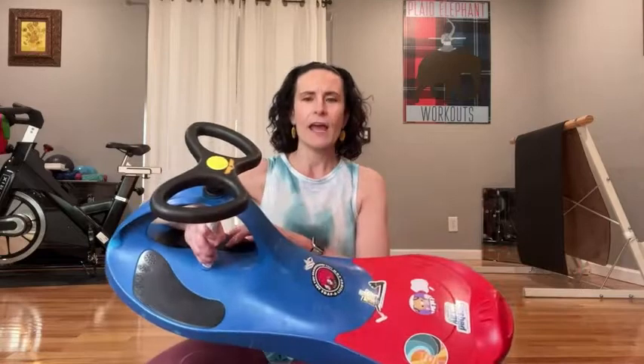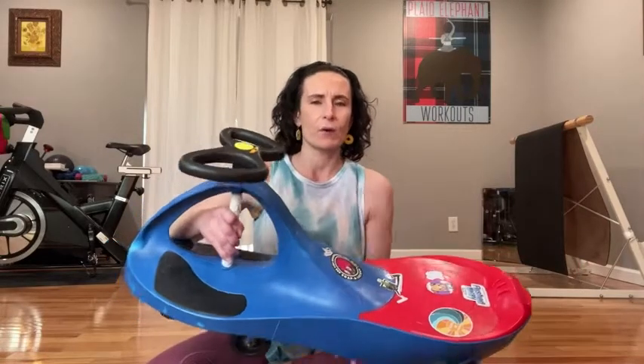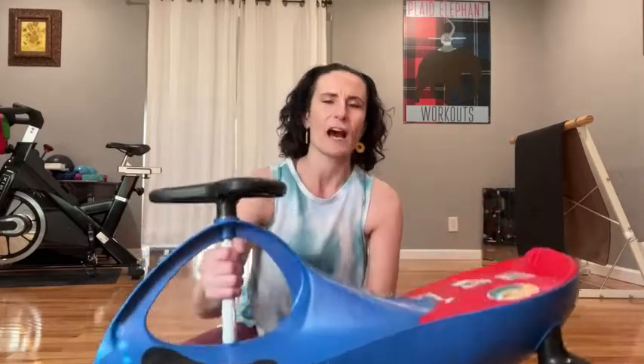The Plasma Car is a completely battery-free car that kids can ride on. They sit right here at the front, place their feet right here, and all that's required in order to make the vehicle move is to move this handle right at the top.